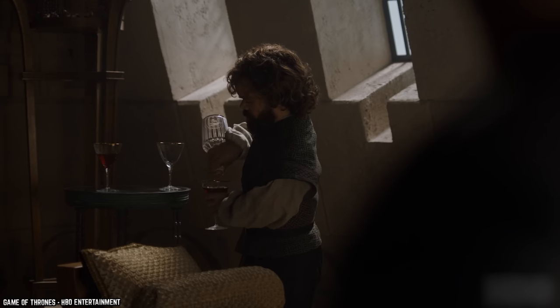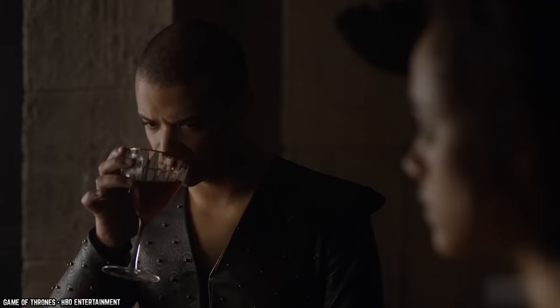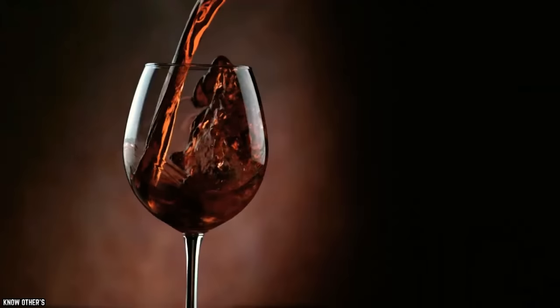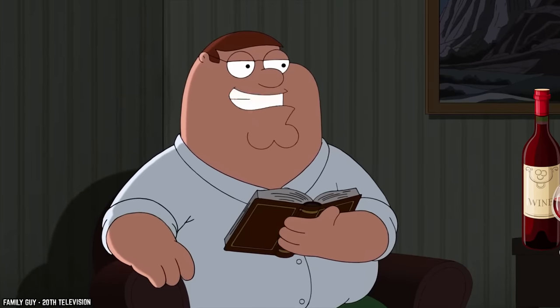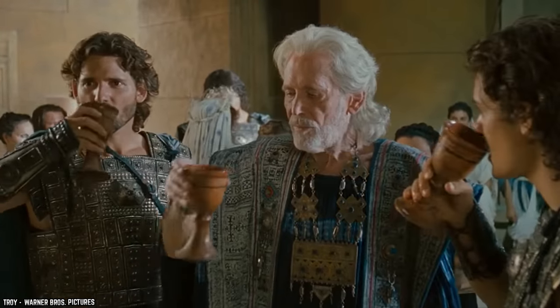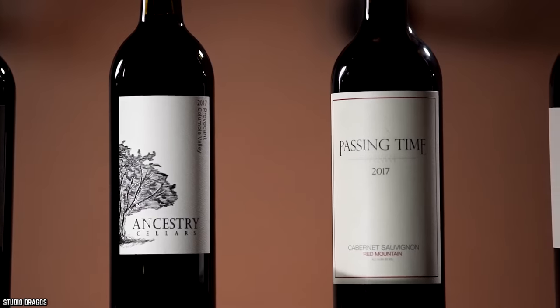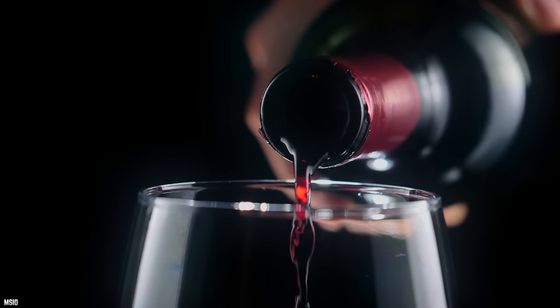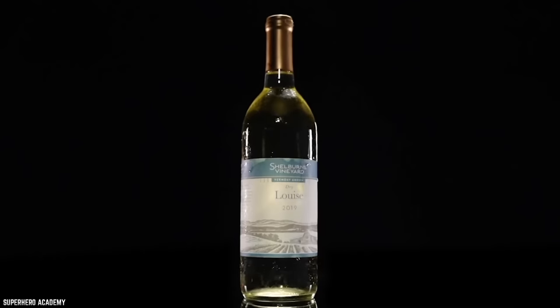Wine is one of the oldest delicacies enjoyed on our planet, dating all the way back to 6,000 BCE, and probably even older — wine has been enjoyed for at least 8,000 years. Referenced in the Bible and used by the Romans and emperors of all nations, wine has stood the test of time. One thing that hasn't changed much is the bottle type; for centuries, wine bottles have remained quite similar with just minor changes here and there.